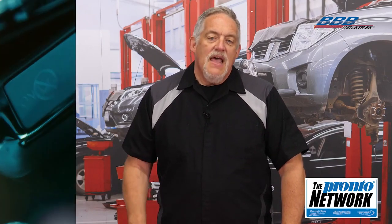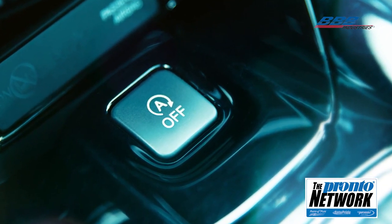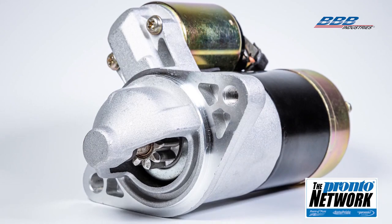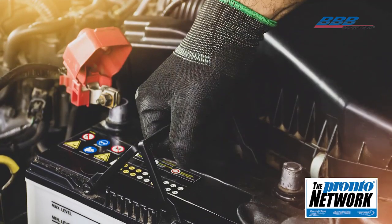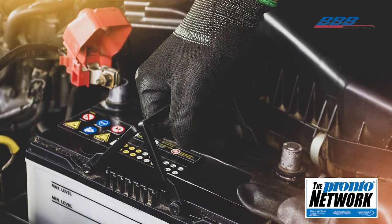Unfortunately, with today's automatic start-stop systems on many cars, concerns about a starter working don't only happen at the beginning of a trip — they can be felt when drivers approach every stoplight. The automatic start-stop system improves fuel economy and reduces emissions, but demands more from the starter on a regular basis.